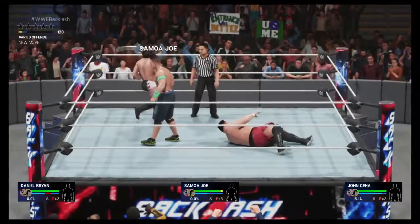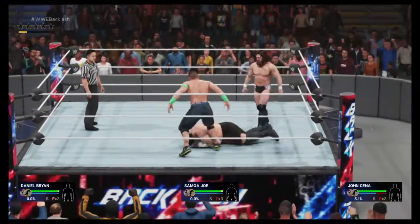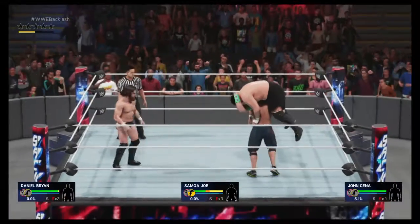There may not have been a more historic victory in a Triple Threat than what Daniel Bryan accomplished at WrestleMania 30 against Randy Orton and Batista. Bryan's Triple Threat expertise is sure to be a factor tonight.